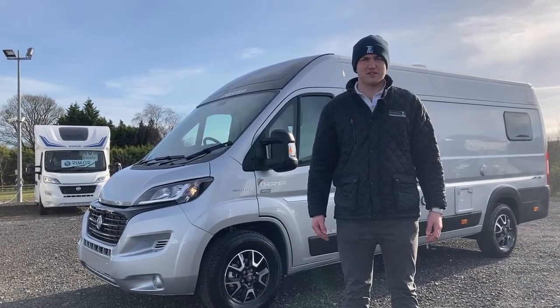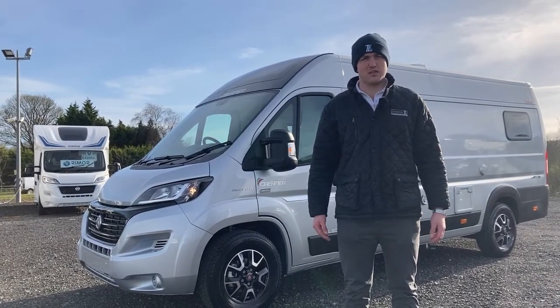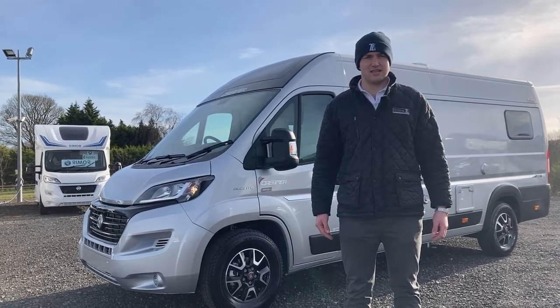Hi there, Alexander from Thomson Neyser. I'm just going to walk you through the 2021 Dreamer D68 Automatic Select.